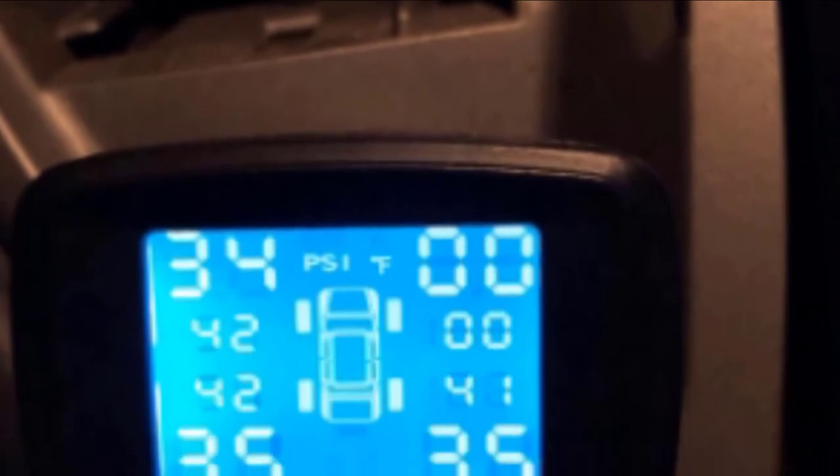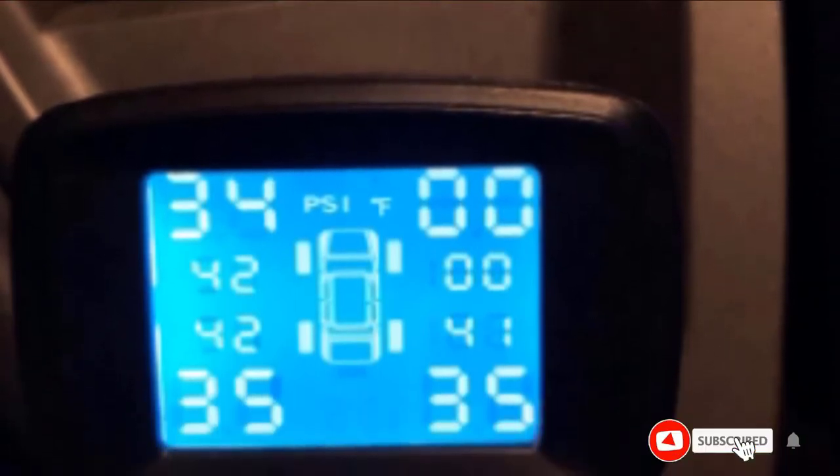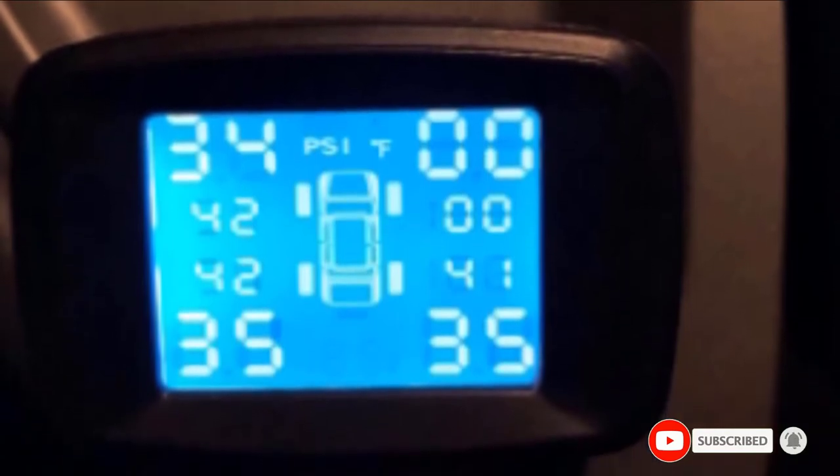However, this affordable tire pressure monitoring system will help any driver better monitor his or her vehicle's tire pressure.